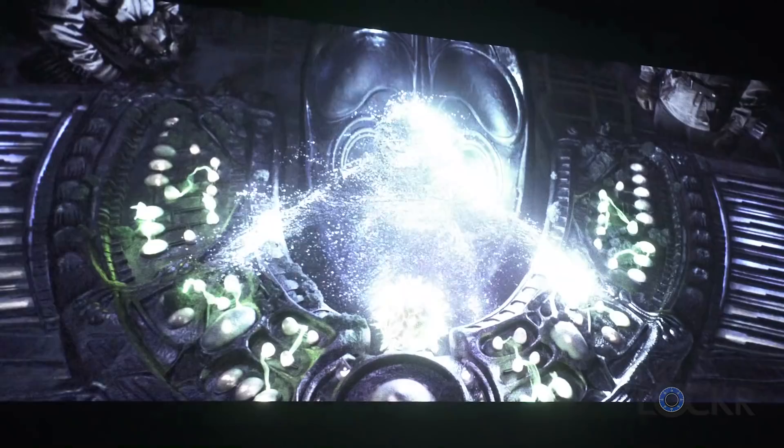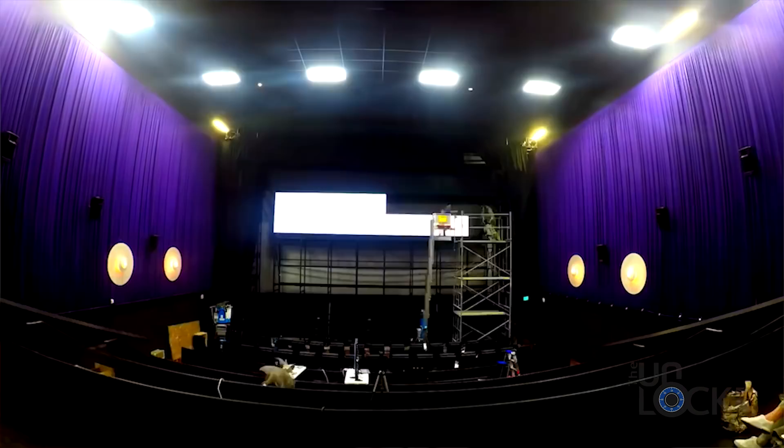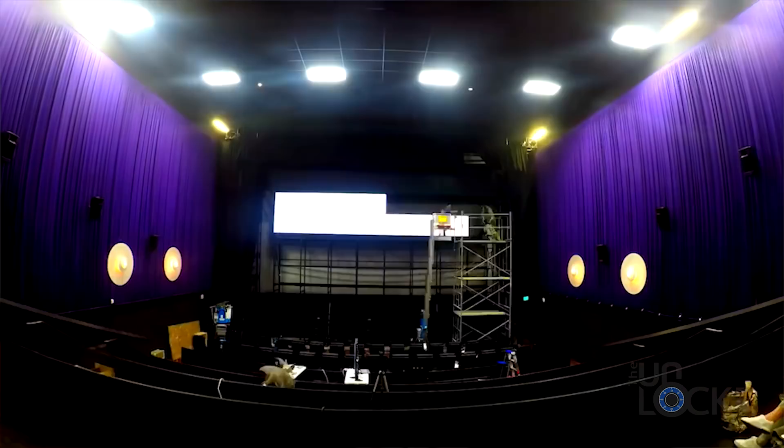All in all, it just feels like a no-brainer solution for the movie theater industry that I truly hope catches on. It'll future-proof theaters for higher resolutions and HDR, while giving them more seats to earn more revenue per movie. It's apparently easy to repair — Samsung provides everything needed to set it up, as well as extra LED panels for them to easily replace themselves for no downtime, while they send the damaged one in for repair. And they last a long time, as we know that LEDs do.